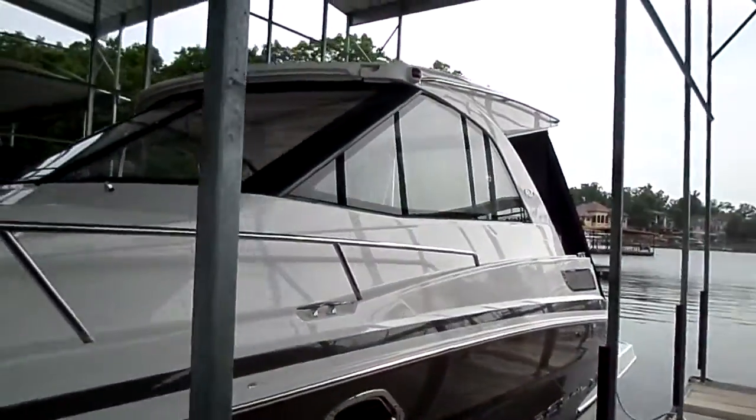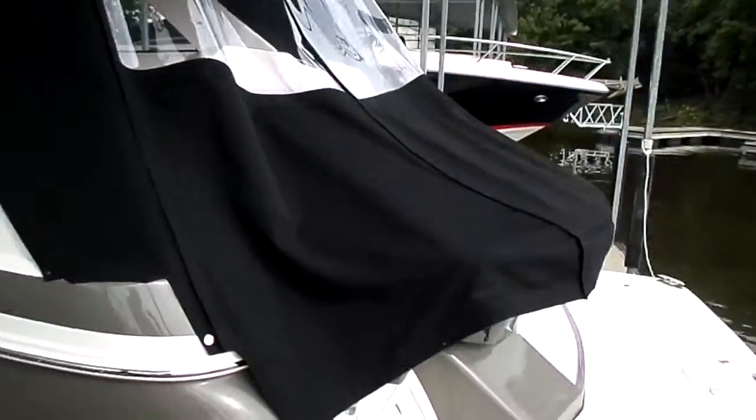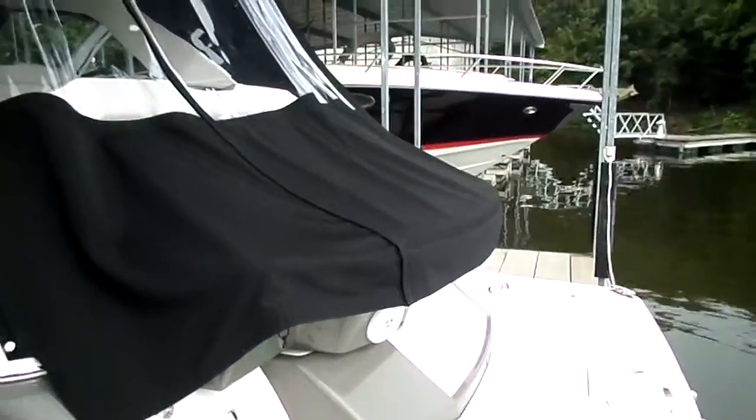This is the smallest sport coupe that Regal offers in the line. But I'll tell you what, for a boat under 40 feet, it sure packs a lot of options — a lot of features you wouldn't expect to see in anything in the 40 to 45 foot range, but definitely in a manageable day boat.